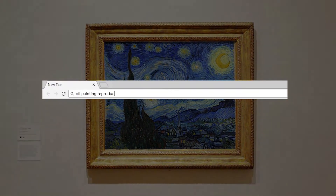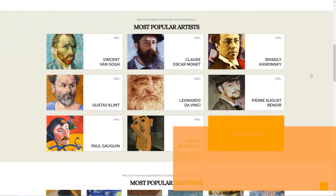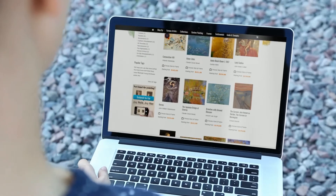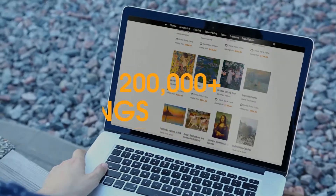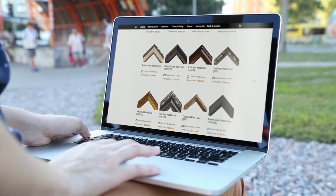Therefore, Handmade Piece assists in helping art lovers bring better reproductions to their life at affordable prices, own a private gallery, and enjoy art at home every day. We made this guide video to help you order an artwork easily on Handmade Piece, which offers over 200,000 paintings and 500 frames online. You definitely will get the art you love.